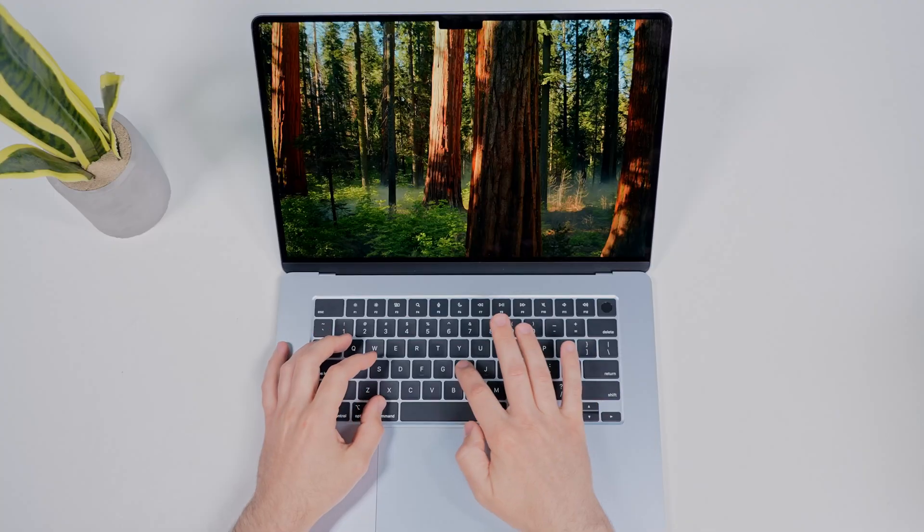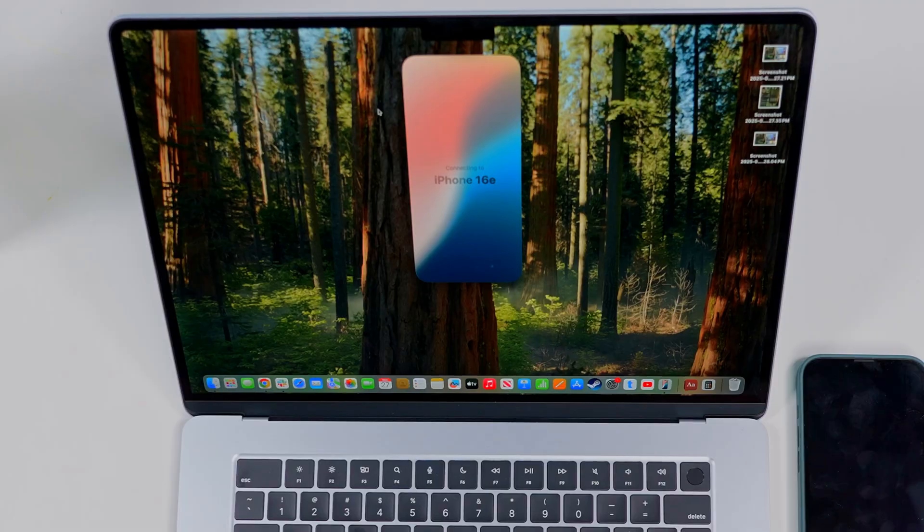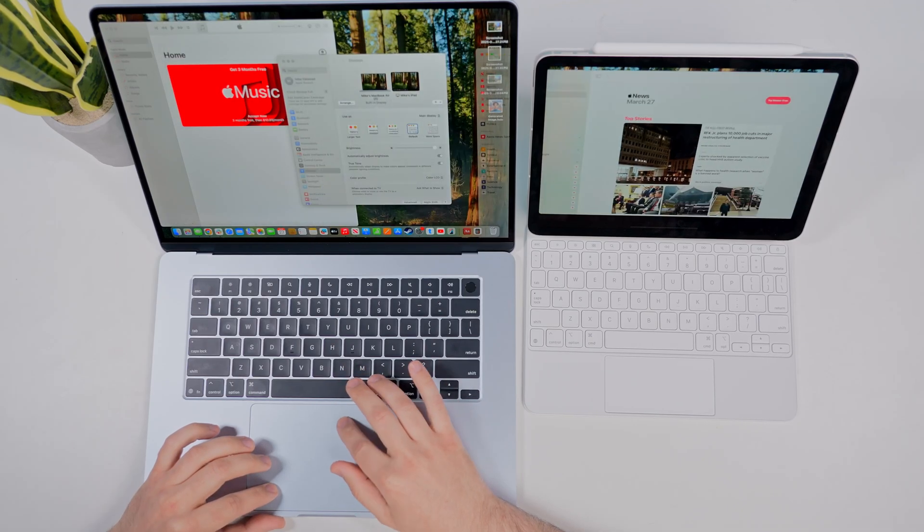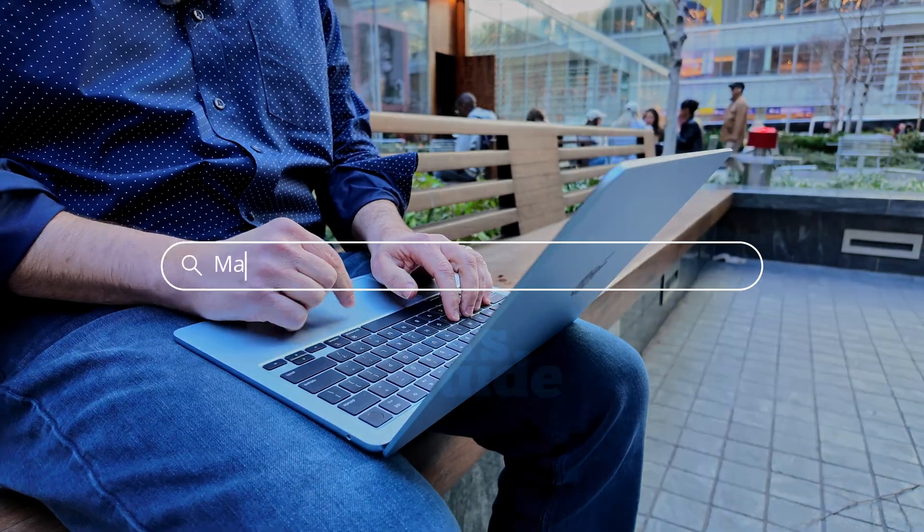So you just unboxed a brand new MacBook Air — congrats! But before we dive in, there are 11 essential settings and features you should change right away to get the best experience. Whether it's using hidden shortcuts, Apple Intelligence, or seamless iPhone and iPad integration, these tweaks will make your MacBook feel faster, smarter, and more efficient. I'm using a MacBook Air M4 for demo purposes, but these features will work on any MacBook running an M1 or newer chip.